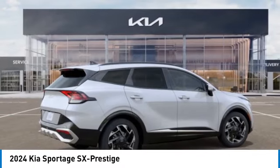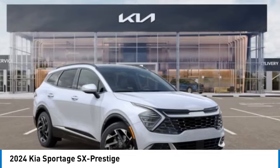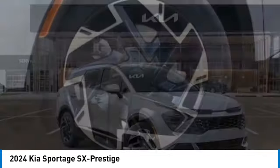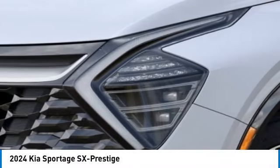Here are some of this vehicle's great options: alloy wheels, rear spoiler, power liftgate, brake assist, fog lights, mud guards, four-wheel disc brakes, electronic stability control, navigation system.